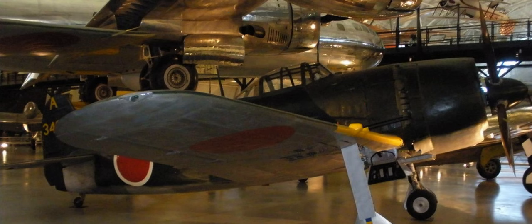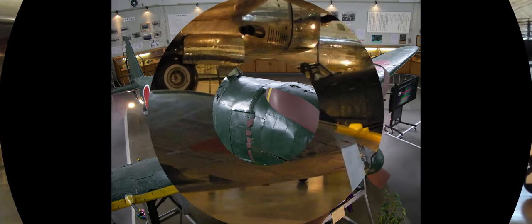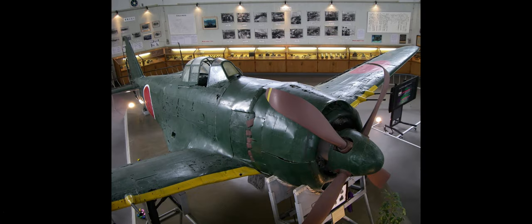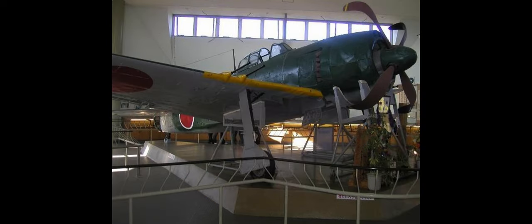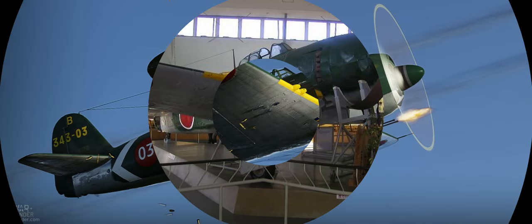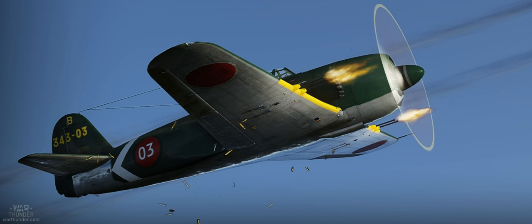So what makes this plane with a rather unreliable engine great? Well, firstly, it has to be one of the most well-armed fighters of the war, with four 20mm cannons, and some variants would also have two machine guns on top of that as well. Not to mention that other variants of the Shiden were able to carry either two or four 250kg or 550lb bombs.